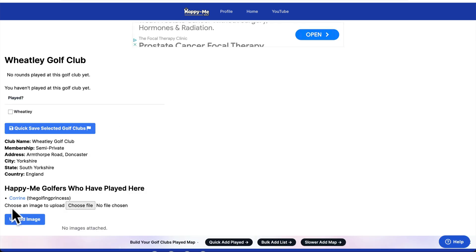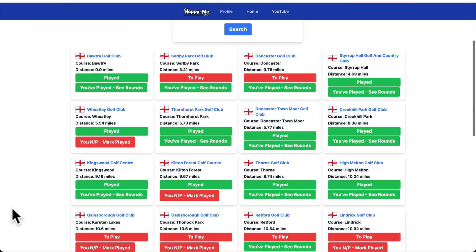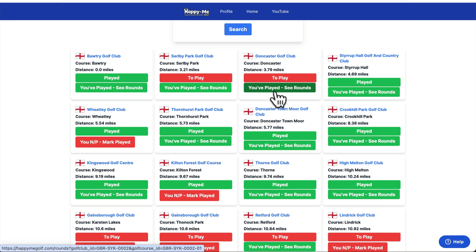I might go to the map and see — oh, only Corrine's played it, so there's not anybody else. But if somebody else who's maybe a friend on Happy Me Golf has set that as their own course, you've got half a chance playing it. Same with Doncaster Golf Club — I've played it, Corrine hasn't. I think I've played it a few times on a golf charity day — it was a rugby golf charity day and a society that I got invited on.